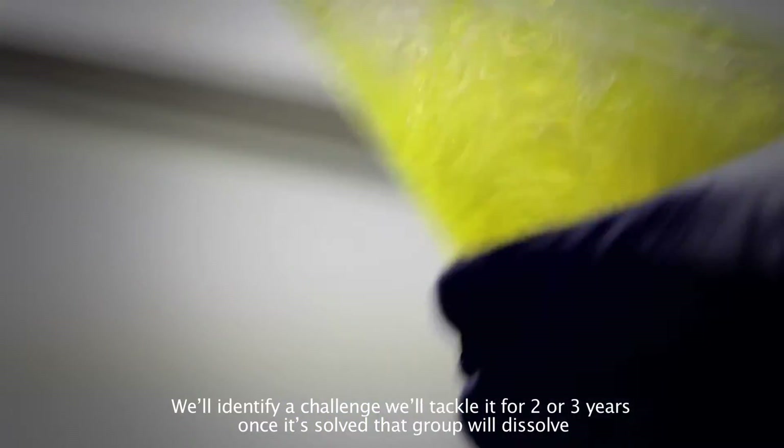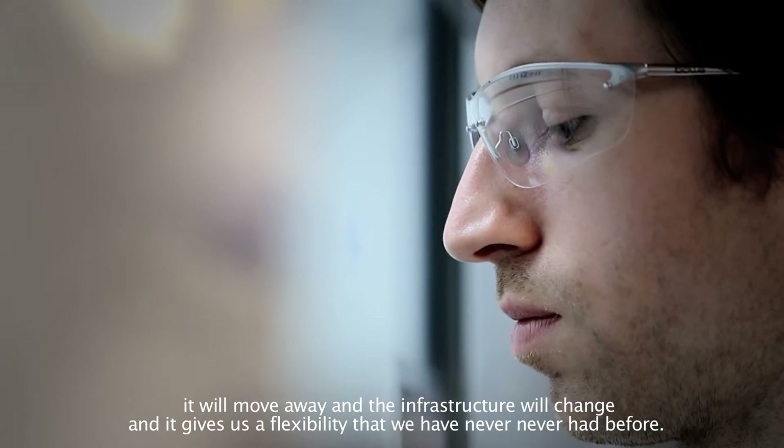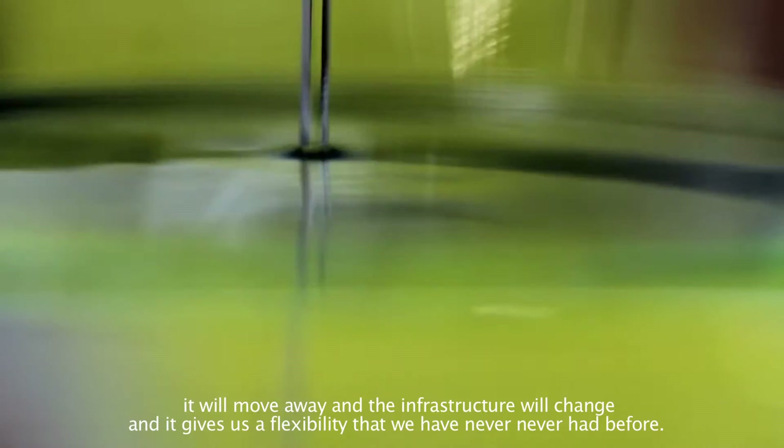We'll identify a challenge and tackle it for two or three years. Once it's solved, that group will dissolve, move away, and the infrastructure will change. And it gives us a flexibility that we've never had before.